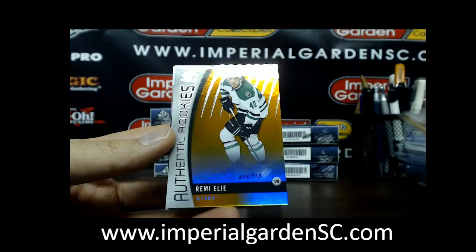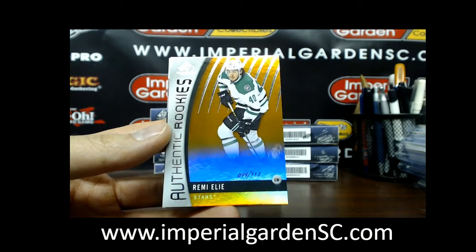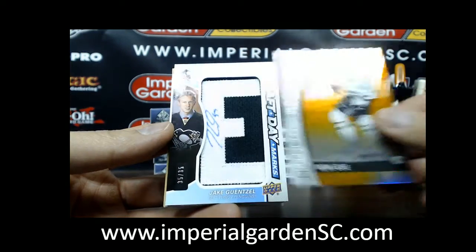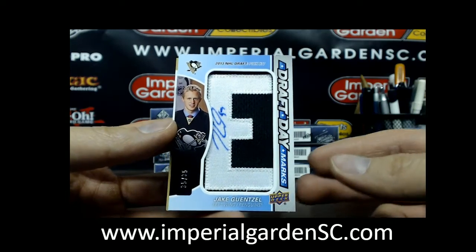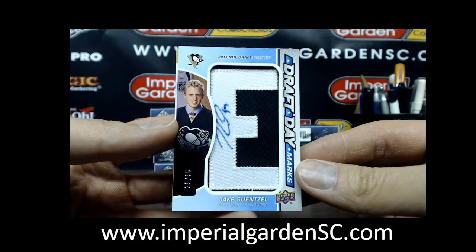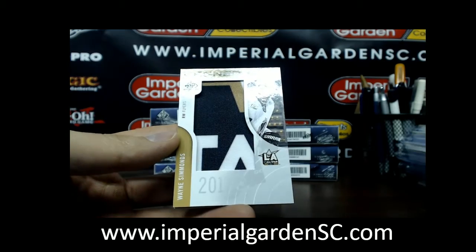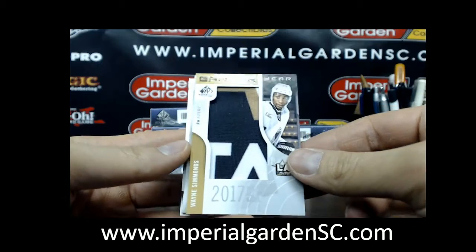And a Remy Eli Eli out of 113. Our next one — very nice — we got a Draft Day Marks, letter E, of Jake Gensel, number 35 of 35. And a Banner Year of Wayne Simmons.